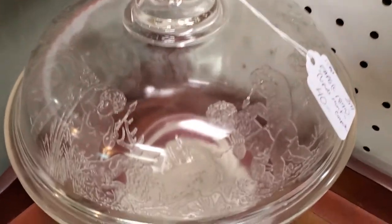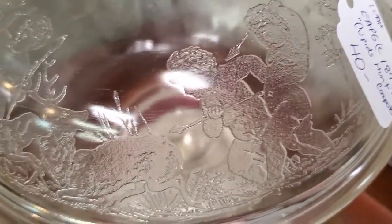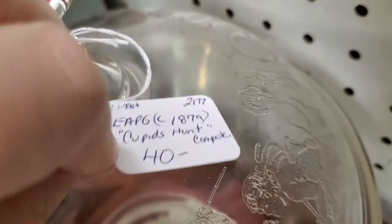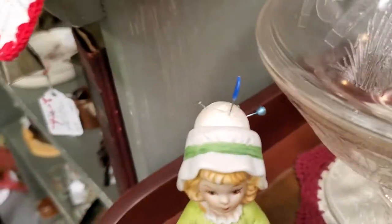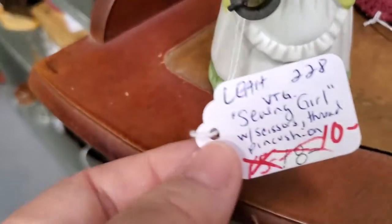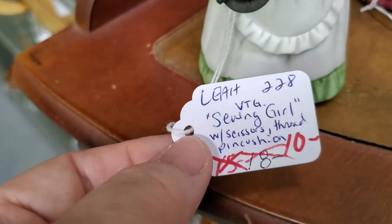An interesting little dish here — a little cavorting by cupids attacking this poor little pig. Early American pressed glass from 1879, Cupid's Hunt compote, just $32. Look at this little pin cushion holder — her head holds the pins, she's got a little place for the scissors and holds a little piece of yarn. She's been reduced from $18 down to $10 and then 20% off, so just $8.